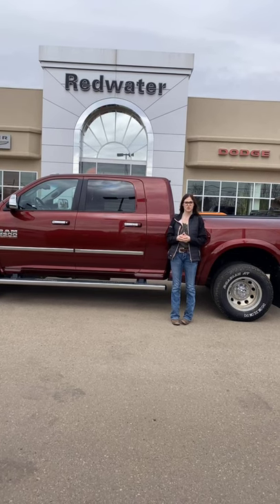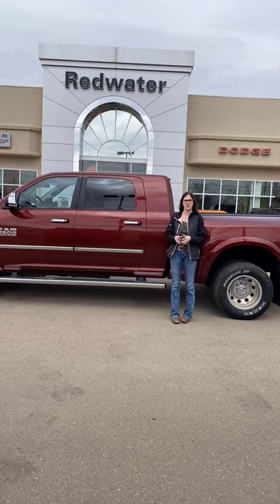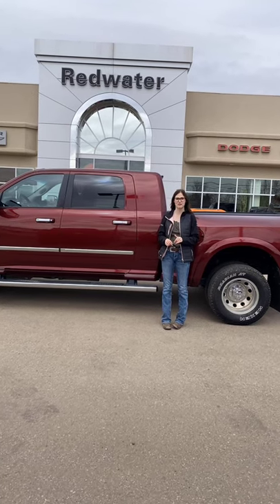Hey guys, it's Emily here down at Redwater Dodge, home of the $10 oil change Rig Ready Ram, and now we buy your Ram.